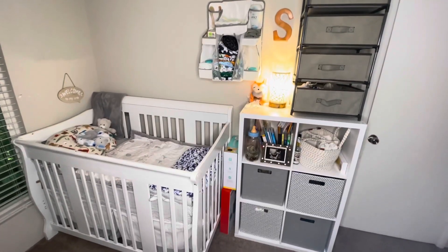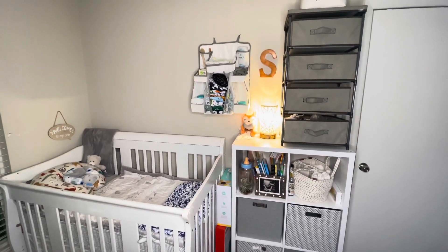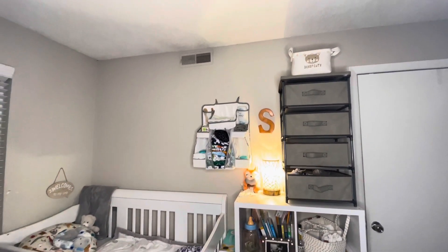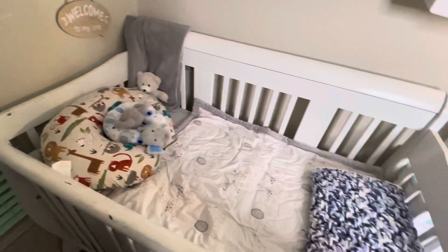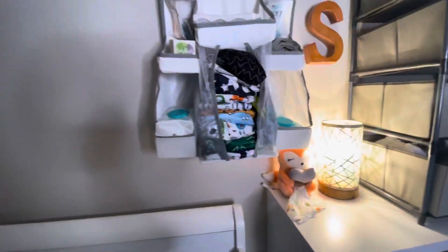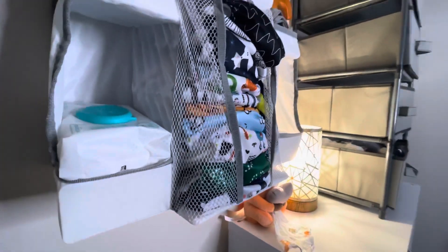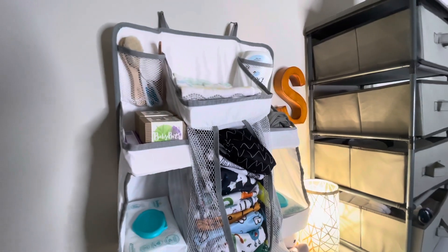So this is a regular size crib that you can see here, as well as a six-tier dresser stand. On top of the six-tier dresser stand, we have incorporated a four-tier dresser drawer stand. We also have this wall organizer, which comes in handy — it's definitely a must-have and it is versatile. You can stick it on the side of the crib, on the back of the door, or as we used it here, on the wall.